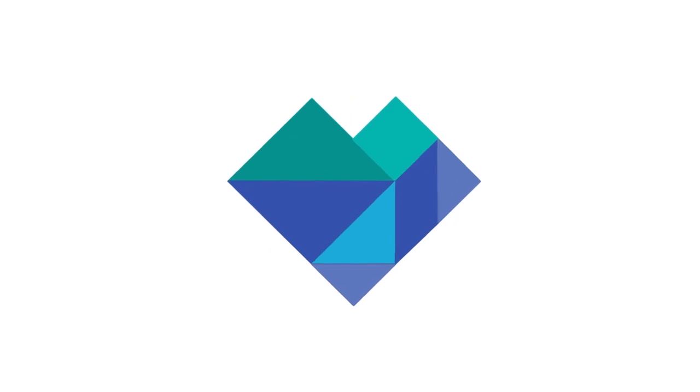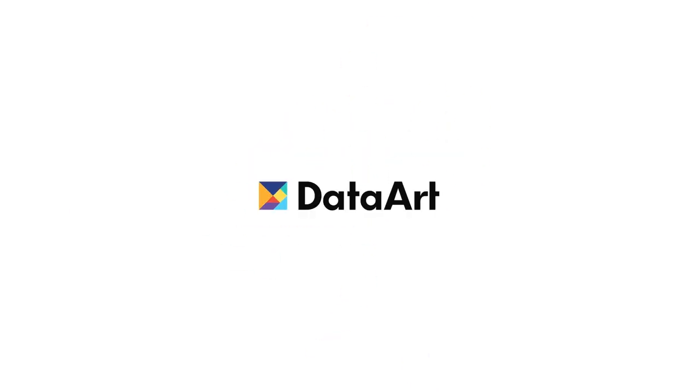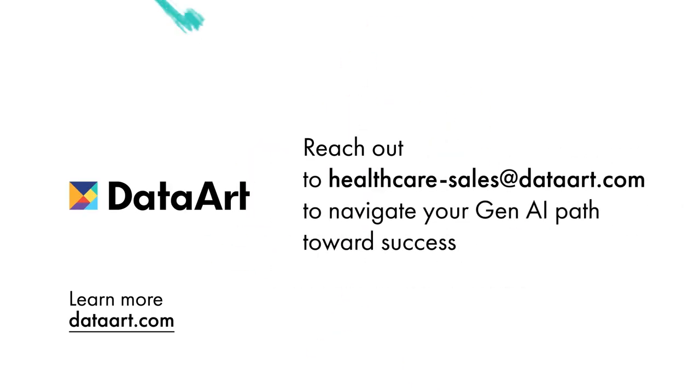Partner with professionals who understand the unique challenges of generative AI and its benefits in clinical trials. Contact our team to discover more.